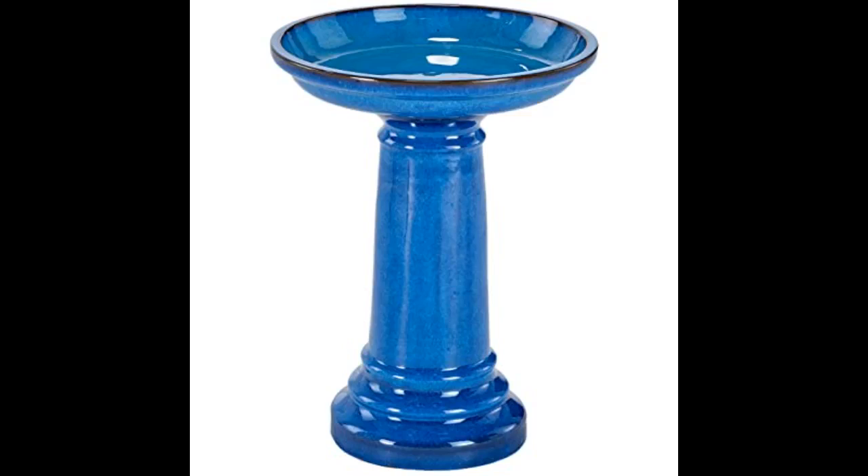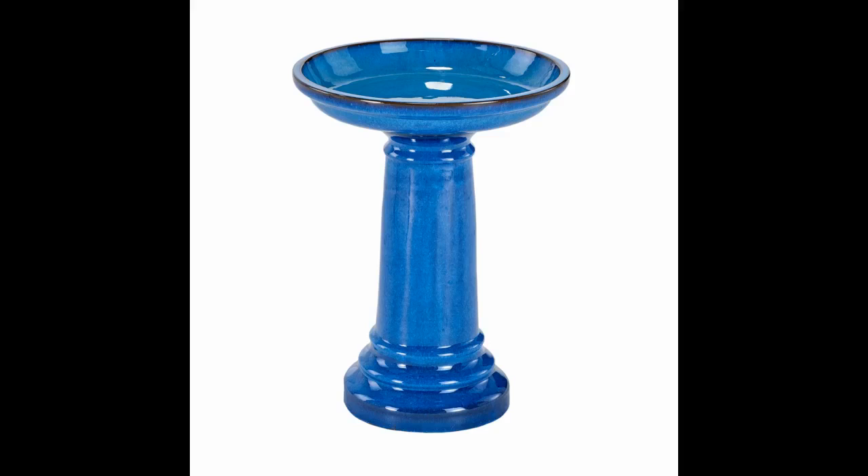I was hesitant about paying this much for a birdbath, and while I do feel the price was high, I am very happy with this purchase. This is made very well and I am happy overall.